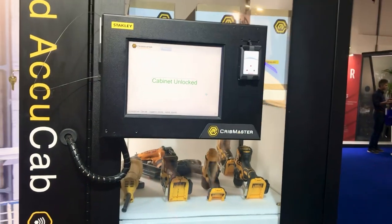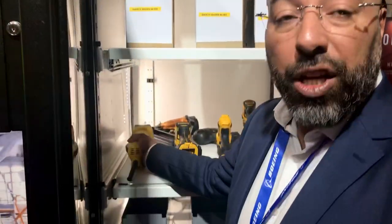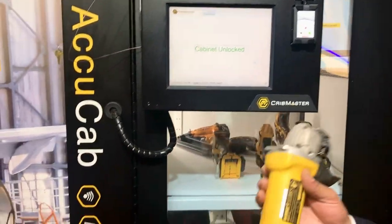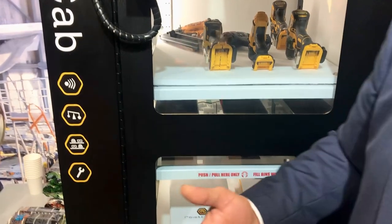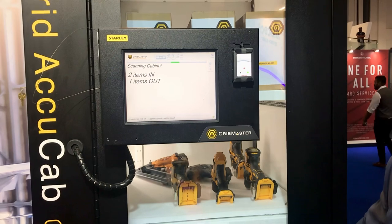Just to show you, for example: you scan your badge, it opens the door. You take a tool out. This tool we have tagged with RFID, with the info and data of that specific device. It has done its scanning.